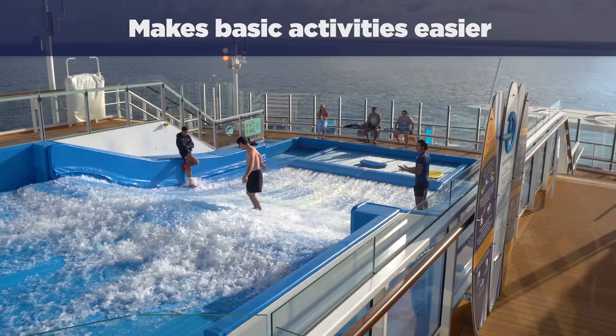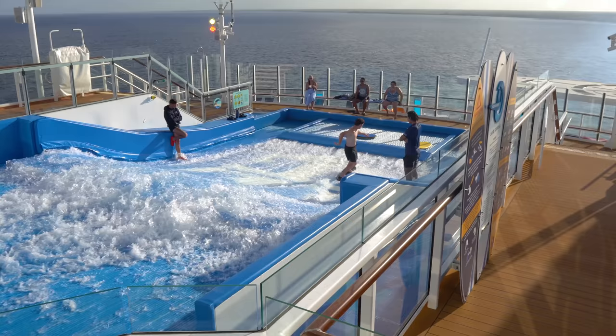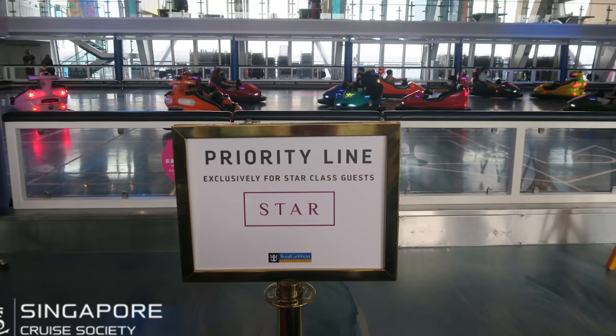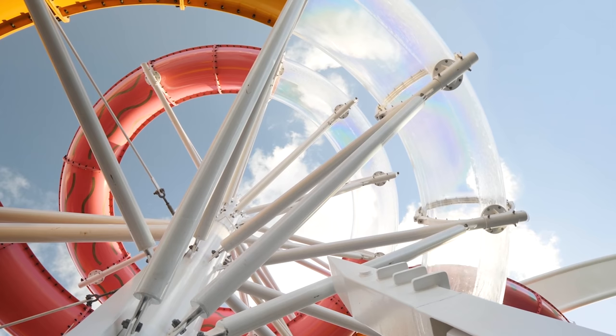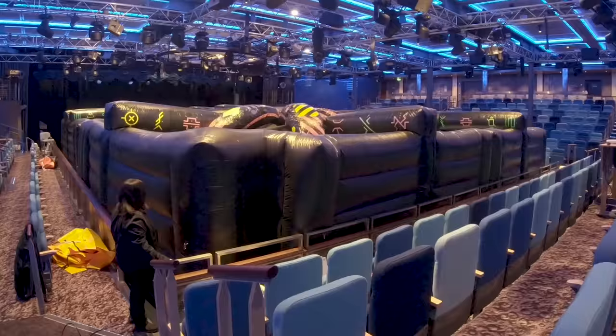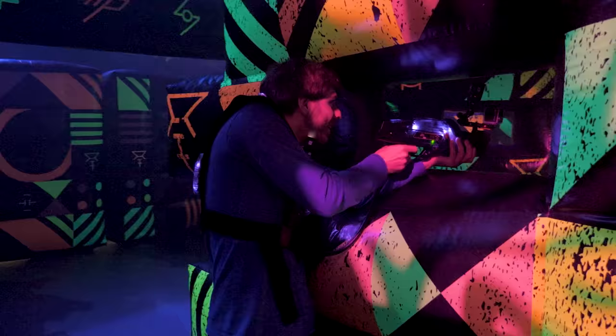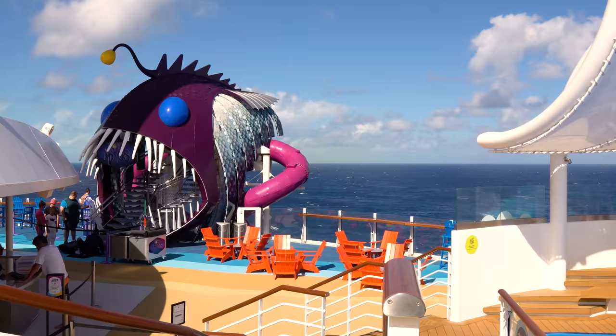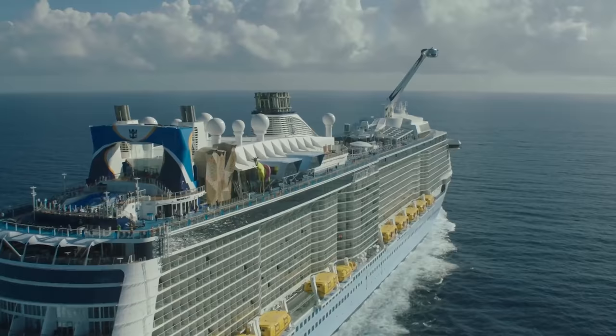Number one: staying in a Star Class suite makes even basic activities easier. It's easy to start planning all the big ticket things your Star Class suite includes, but don't overlook the basics. Having a Royal Genie is all about making your life on board easier, especially when it comes to lines. Genies can cut the line for almost everything on board, including activities like laser tag and water slides. This is especially helpful with kids. When we were on Wonder of the Seas, our Genie cut a huge line for laser tag, saving us hours of waiting. So let your Genie know about any onboard activities you want to do — if there are lines involved, they can get you to the front.